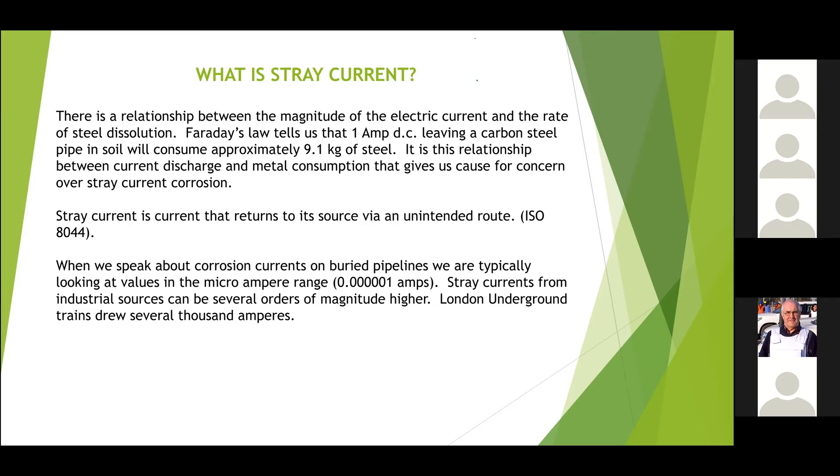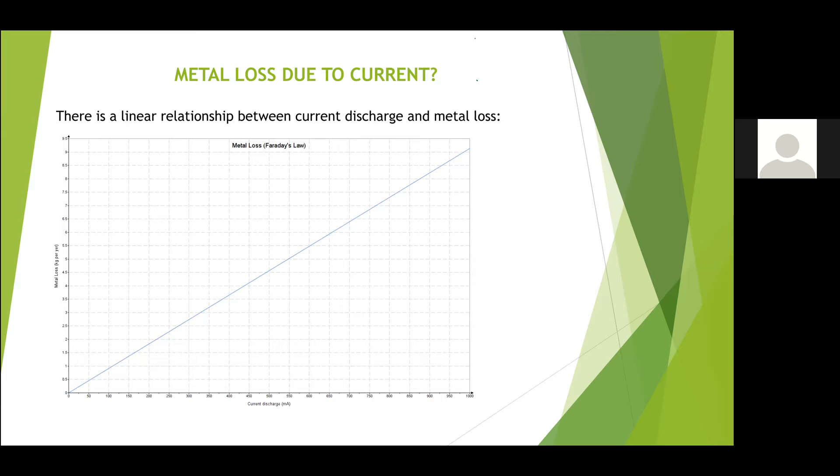If you look at a piece of steel in soil on its own, the currents are in microamps — 0.0001 amps. But a typical metro like the London Underground — each train could draw several thousand amps, and if you've got two trains at the same time you could have 4,000 amps flying around. If all of that current enters your pipe under certain fault conditions, then where it leaves, the metal will be consumed. The relationship between current and metal loss is more or less linear.